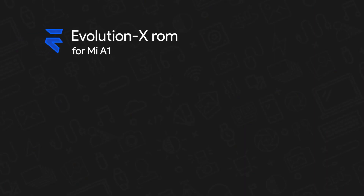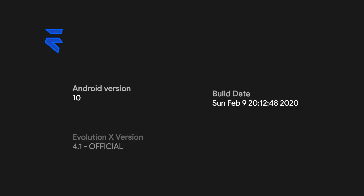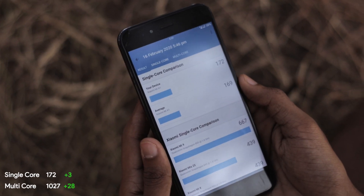It turned out to be a much better ROM than expected. Performance is the same as most ROMs out there — I haven't found any hiccups while using this one, and no random reboots or optimization issues, which I did find on Pixel Experience. I ran Geekbench just to see the performance in numbers and it showed a better score than the stock ROM, which is great.